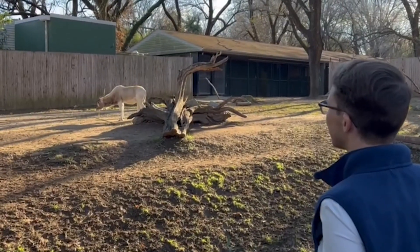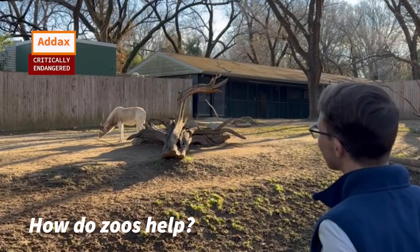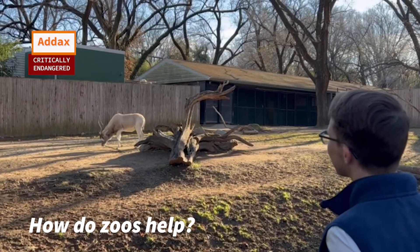Now zoos can do some other things to help endangered species that we can't as individuals as easily. What can zoos do to help? Zoos help endangered species in many different ways. Having these species in zoos helps us learn about them, love them, get to know the threats they face, and even different ways we can help them.